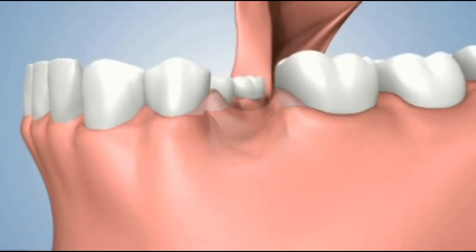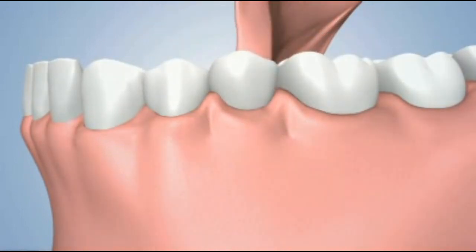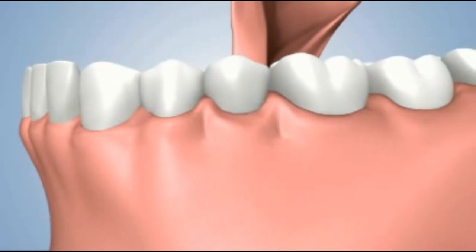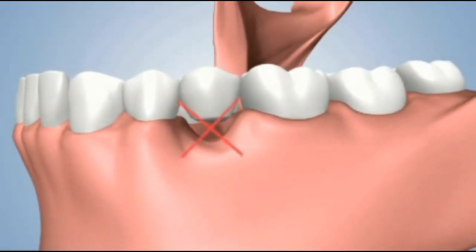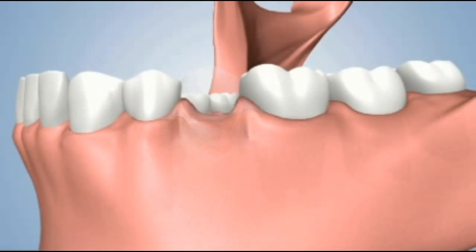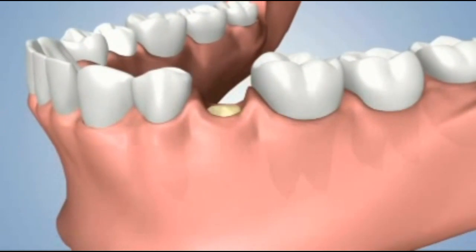Moreover, consequences will be similarly experienced with alternative treatment options. Therefore, we must take preventative measures to preserve the natural ridge contours and maintain the surrounding bone for future tooth replacement.